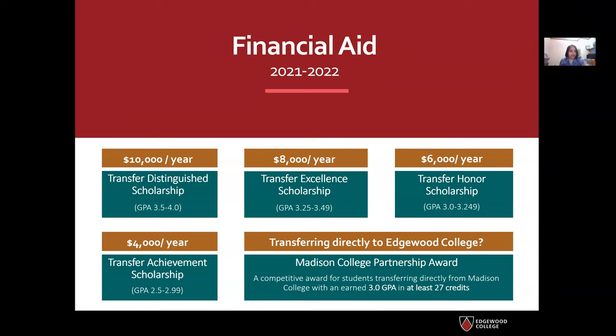There is a lot of financial aid and scholarships available for students who sometimes are unaware and don't initially consider transferring to private colleges. We have the Transfer Distinguished Scholarship — all of these scholarships are merit-based. If you have a GPA of 3.5 or higher, you are eligible and can receive up to $10,000 per year. The Transfer Excellence Scholarship awards $8,000 per year for a GPA of 3.25 or higher. The Transfer Honor Scholarship gives $6,000 per year and the Achievement Scholarship awards $4,000 per year.